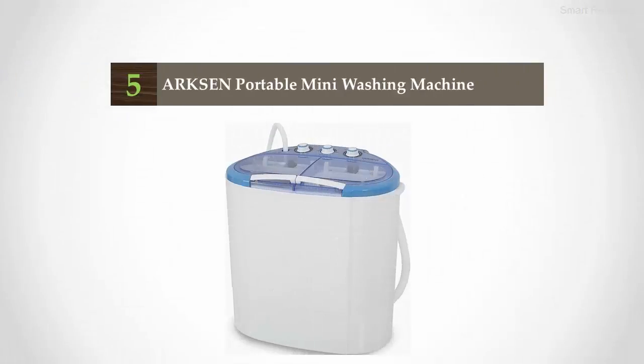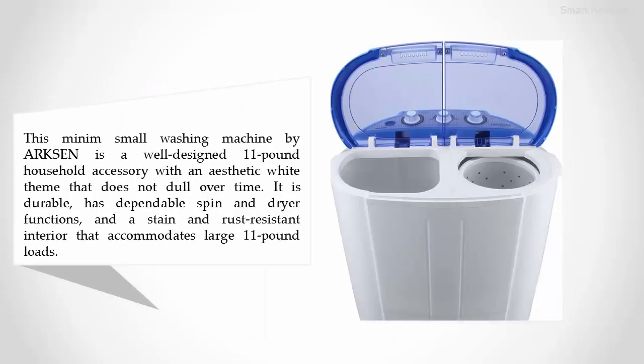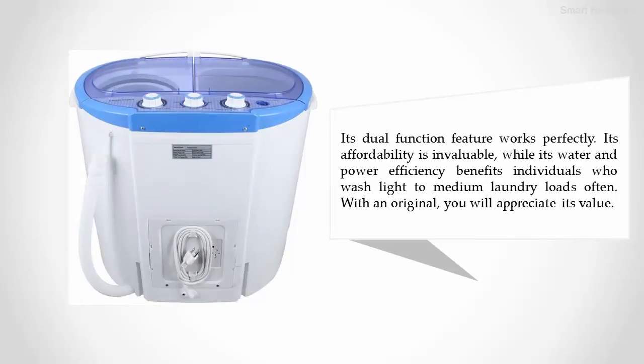Starting our list at number five: the Arcsin portable mini washing machine. This small washing machine by Arcsin is a well-designed 11-pound household accessory with an aesthetic white theme that does not dull over time. It is durable, has dependable spin and dryer functions, and a stain and rust resistant interior that accommodates large 11-pound loads. Its dual function feature works perfectly.